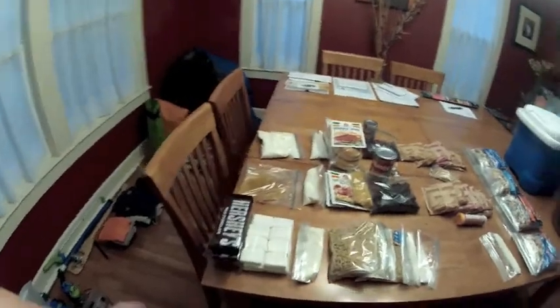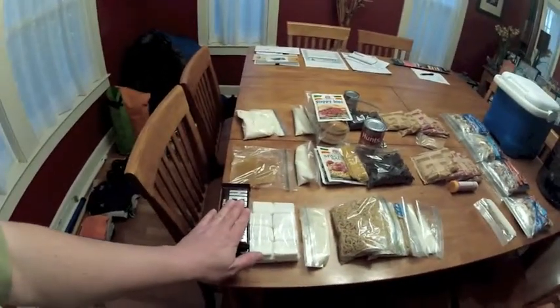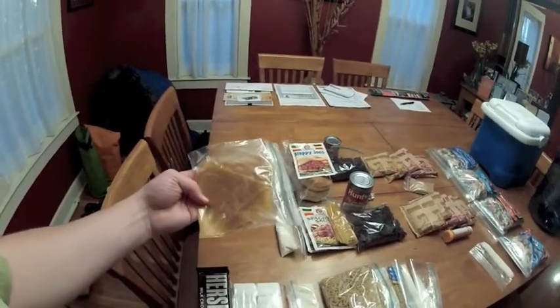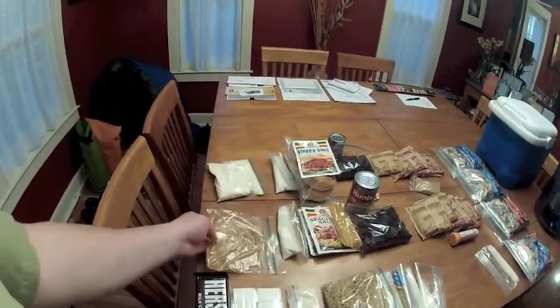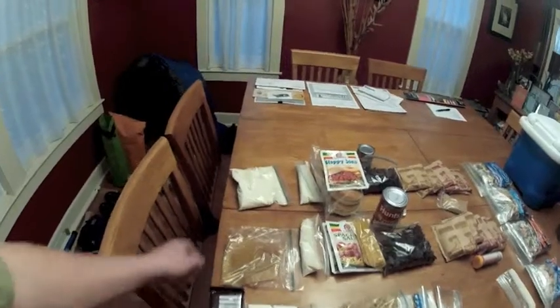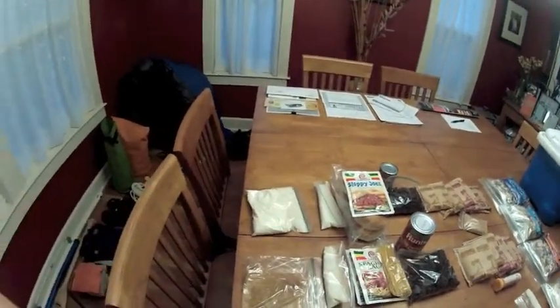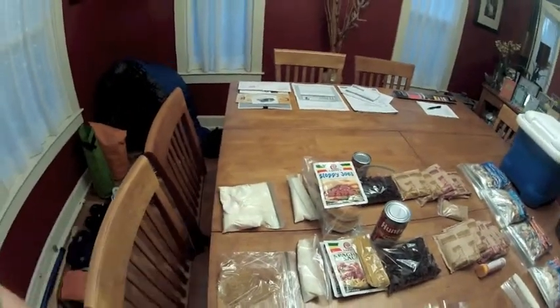And then we have dessert. We've got s'mores for one night. We've got a fruit roll-up, which is just dried applesauce — you can also reconstitute this into an applesauce. And we have an instant pudding as well. That has the powdered milk already mixed in.